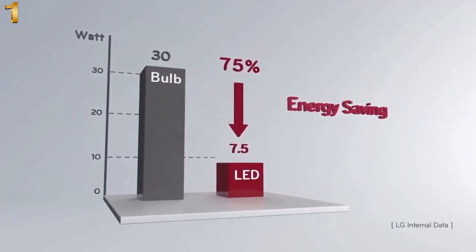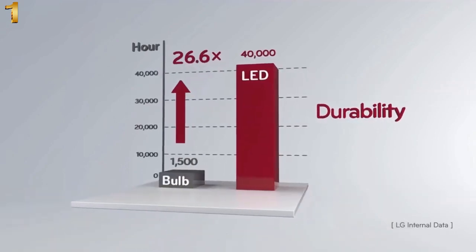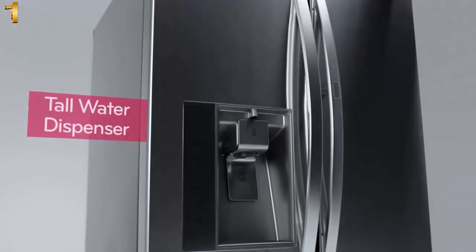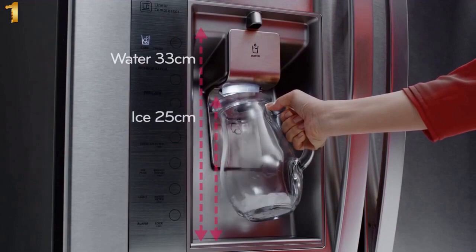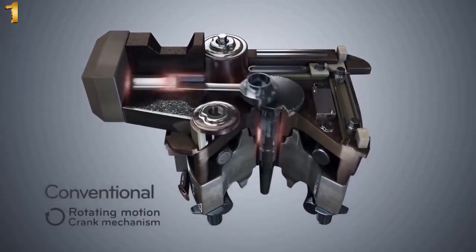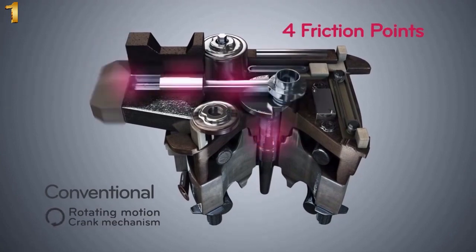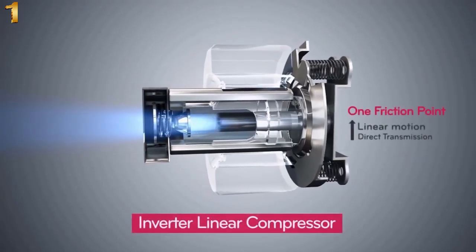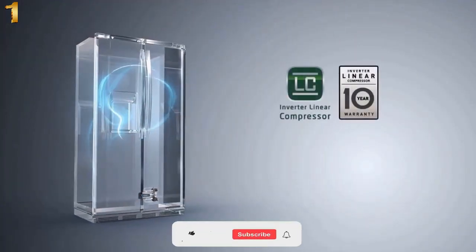The smart tall water dispenser accommodates water bottles in various sizes up to 33 centimeters. The Inverter Linear Compressor, a special technology by LG, reduces noise, saves energy by up to about 20%, and maintains a constant temperature in relation to the outside. With a large capacity of 22.7 cubic feet, you have more usable space, allowing you to store more food than ever before.